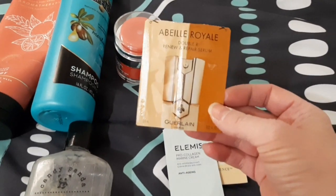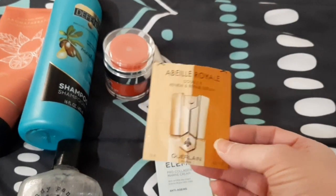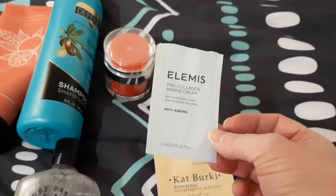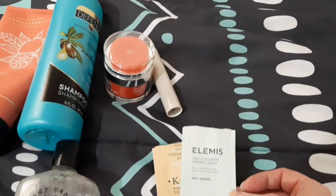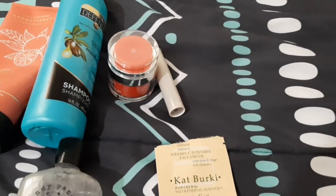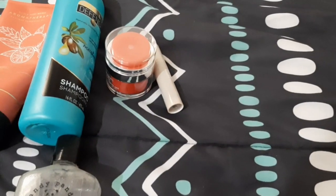I have some samples. This is from Girlon - it's the Abel Royale Double R Renew and Repair Serum. It was nice, it was a one-time use so I don't know if it actually did anything, but it was nice to try. This is the Elemis Pro-Collagen Marine Cream - it was nice. I actually have the full size that I need to open, so I can't wait to try out the bigger size. Then I have this Cat Berkey vitamin C face cream sample - it was nice, but I wouldn't go out of my way to repurchase.